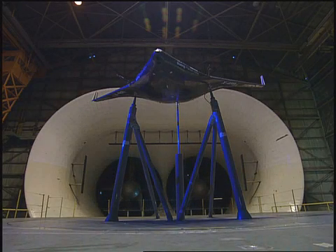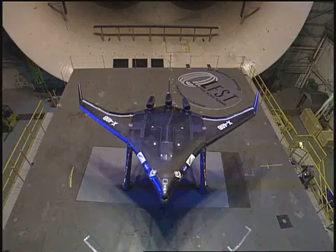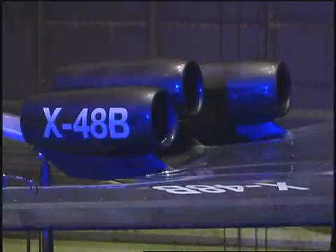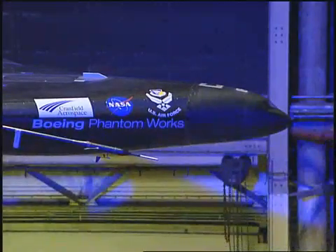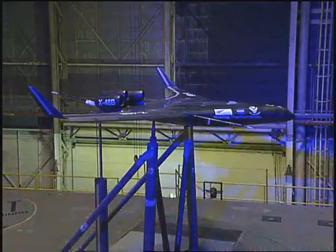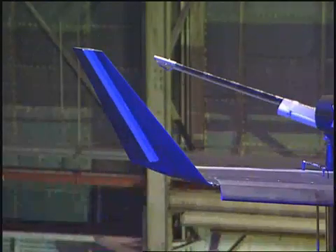It looks like a huge bird perched atop three utility poles. A 21-foot wingspan model of what may be the shape of airplanes to come. The model is the X-48B, designed by the Boeing Company in partnership with NASA and the U.S. Air Force Research Laboratory. It's one of two blended-wing body aircraft scheduled to be tested in flight later this year at the NASA Dryden Flight Research Center.